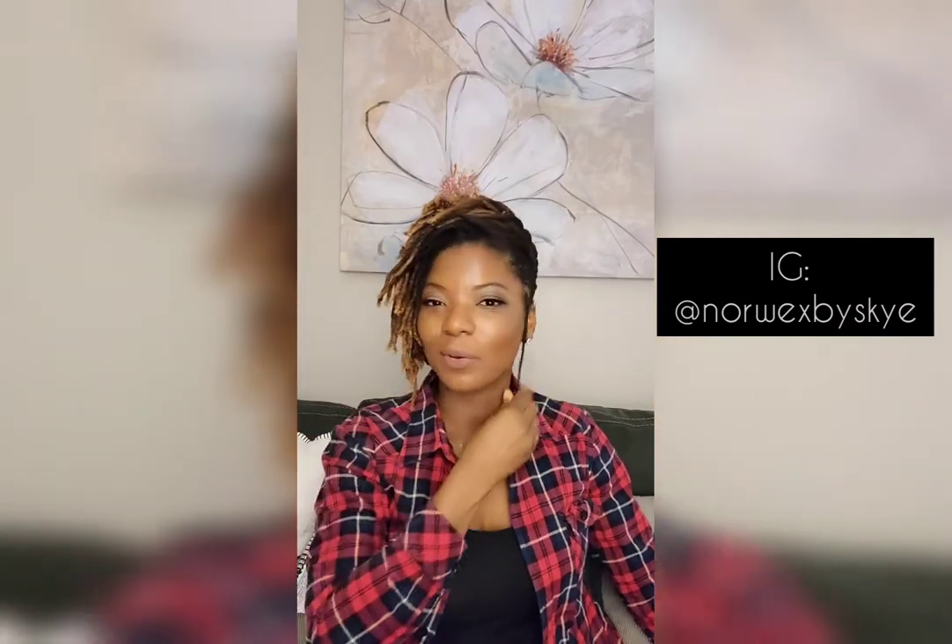I'm just really feeling my style y'all, this little hairdo situation I got going on. So what's going on, beautiful people? It's your girl Coconut Skye and I'm super excited to share with you guys what Norwex by Skye is all about.